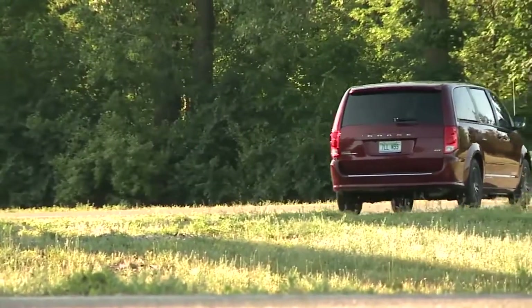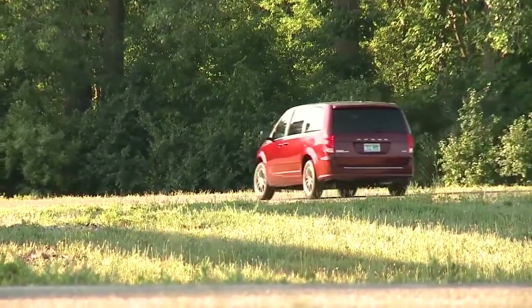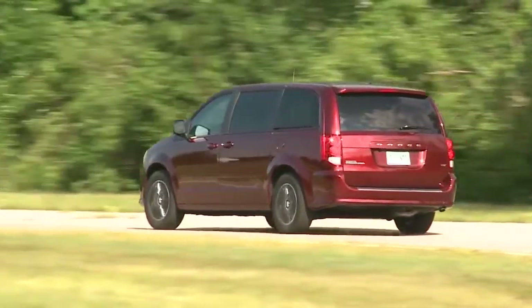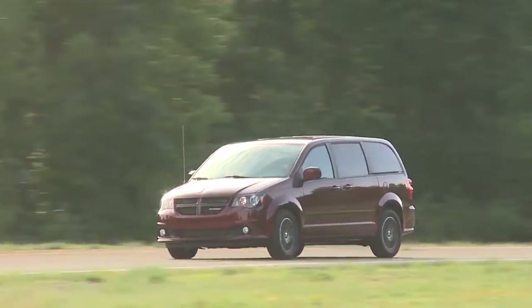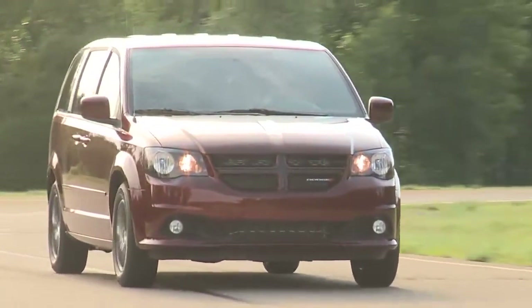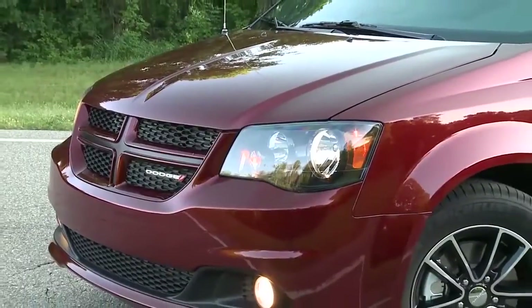The Dodge Grand Caravan seats up to seven with enough room to separate even the fiercest of rival siblings. Find convenience everywhere inside the Dodge Grand Caravan with storage for all things big and small. For more information, stop by our dealership and get behind the wheel of the Dodge Grand Caravan.